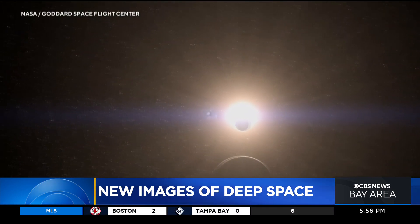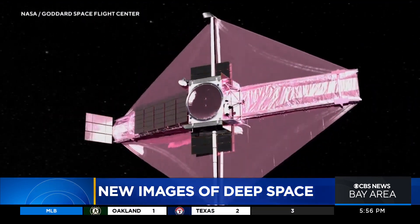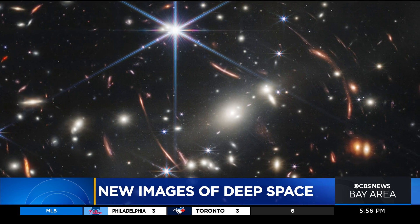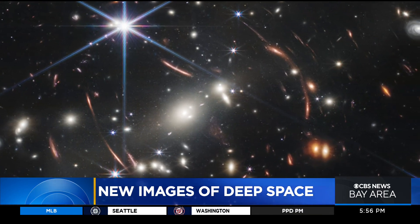Scientists are calling the James Webb Space Telescope a time machine. The telescope's infrared camera helps us see farther, and more clearly into the past than ever before. This incredible image shows thousands of galaxies as they looked more than 13 billion years ago.